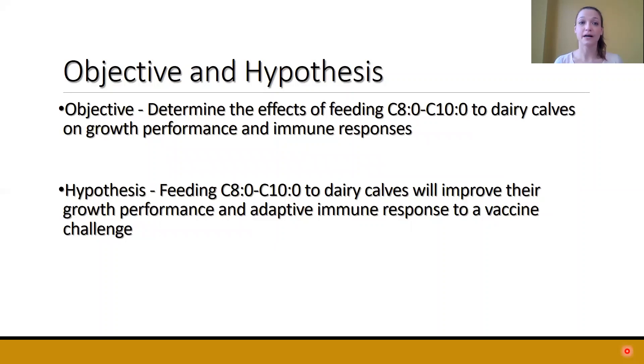The objective of this study was to determine the effects of feeding C8 and C10 to dairy calves on growth performance and immune responses. We hypothesized that calves fed caprylic and capric acid would have improved growth performance as well as adaptive immune responses after a vaccine challenge.